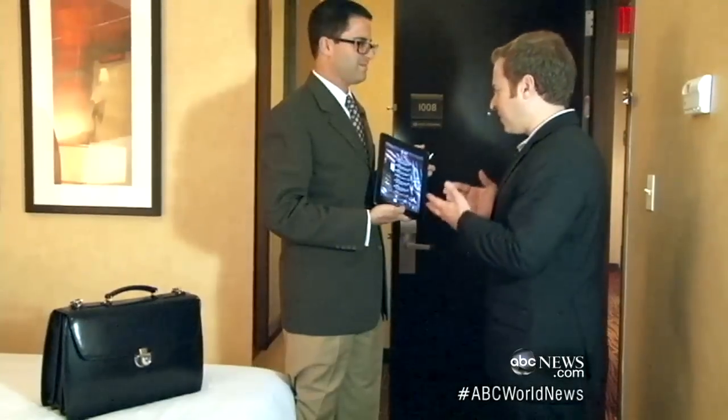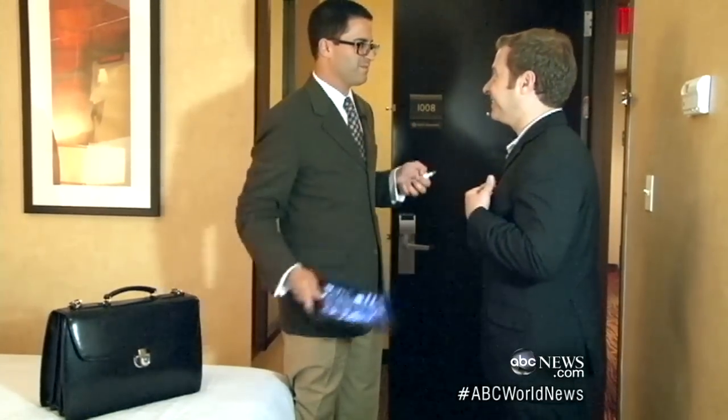I'm going to insert this marker into the bottom of the door and the door is going to open up. You are in my room with your hands on my iPad. Security consultant Nick Percocco showed us just how easy it is to break in with a device that costs just $50 to build. He said: I can go down the entire hallway and unlock every single door.